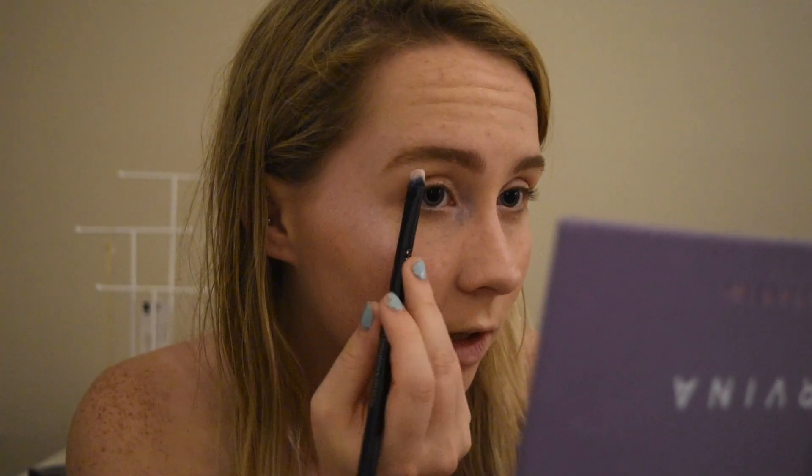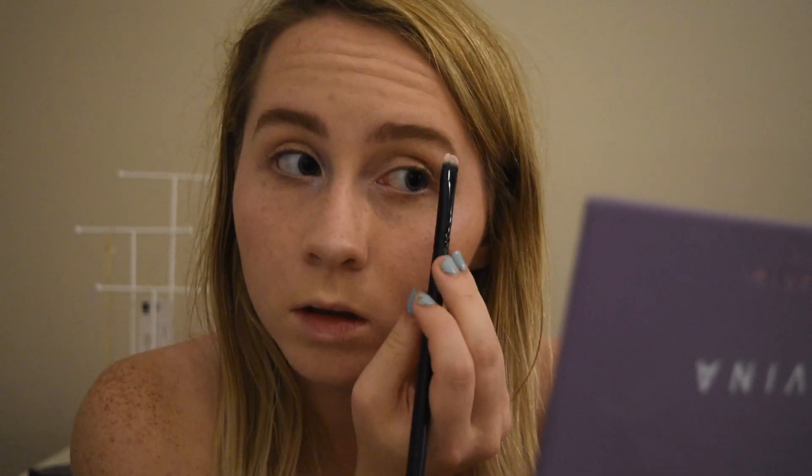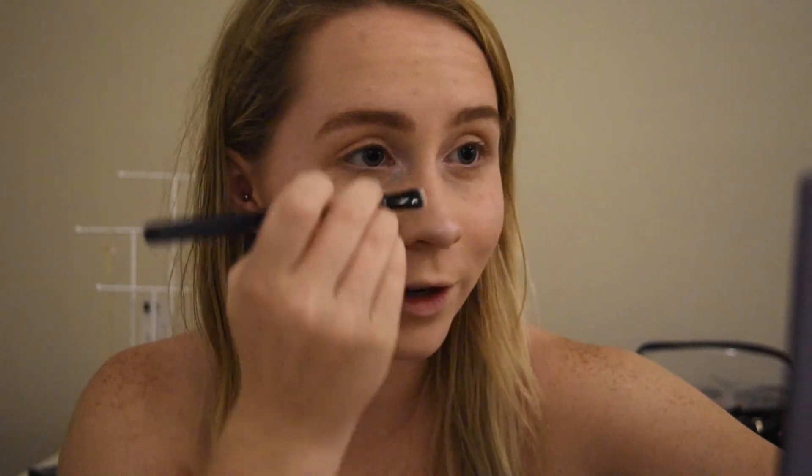I'm working it up onto my eyelid and just sporadically tapping it in. Then I'm placing a little bit more under my brow bone, and then overlaying it again on my cheekbones — going really lightly so it doesn't harshly cake the rest of my makeup. It's just leaving a really nice iridescent glow.